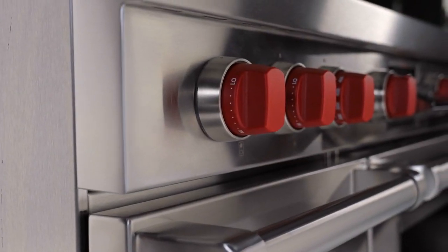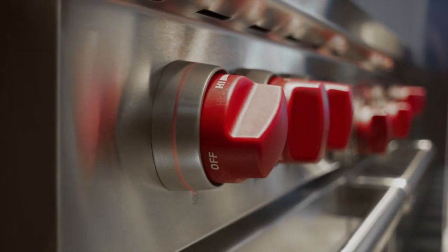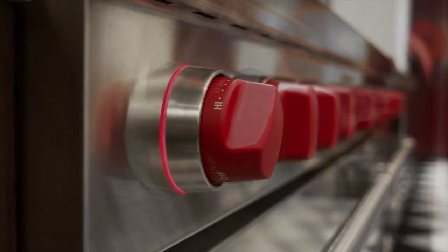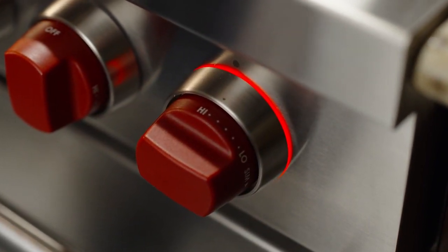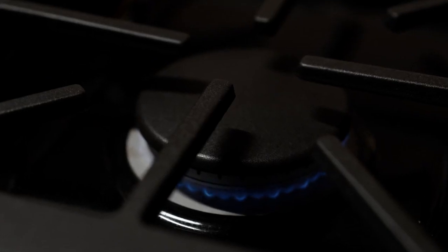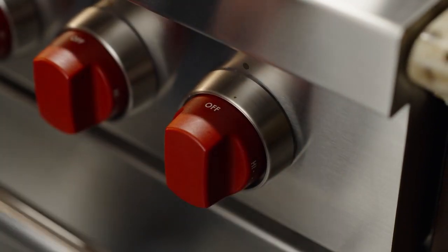This range comes standard with Wolf's signature red control knobs, but now the knobs are backlit with halo lighting. When the burner comes on, so does the LED light. Your customers will love this perfect reminder to turn off those low simmer burners when not in use.